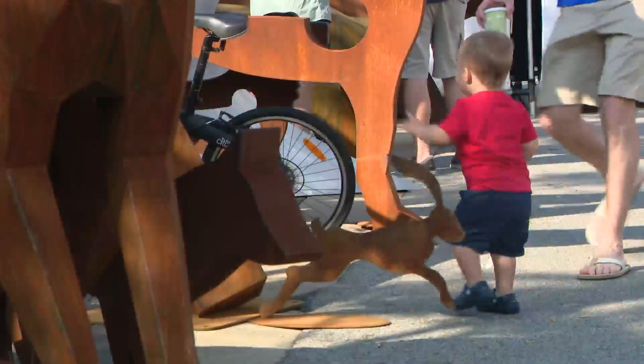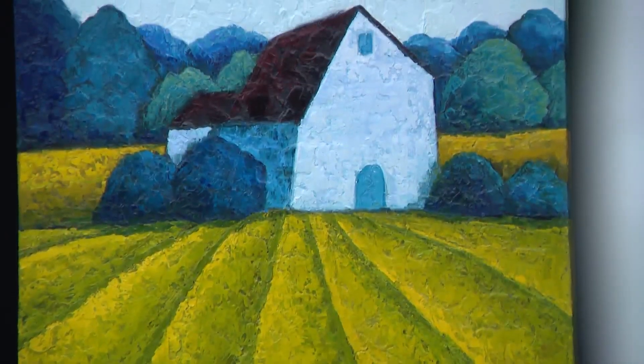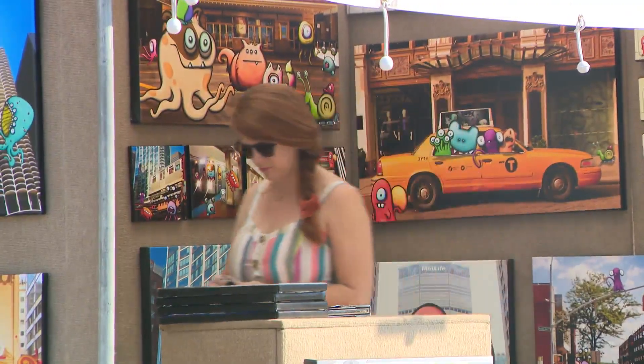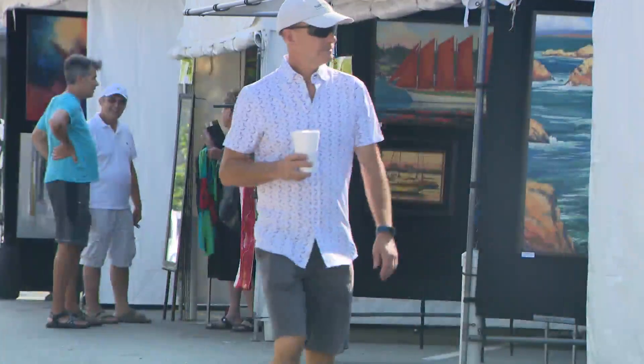The Port Clinton Art Festival is so diverse and so colorful. It just makes you happy walking around. It's definitely great eye candy. If you're looking for something unique, come out tomorrow on Sunday from 10 to 6. In Highland Park, Marcella Raymond, WGN News.